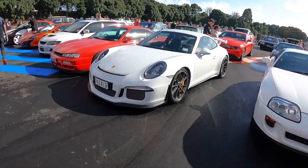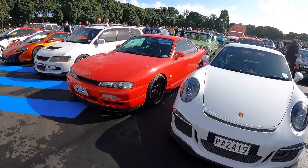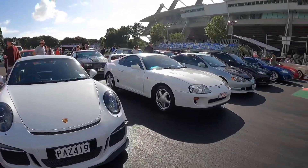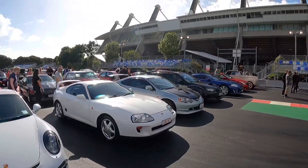The super tidy GT3 Porsche. Loving this S14. Always loved that 200SX front on it. McLaren. But stock as a rock. Supra. There's just a big variety of everything going on here.